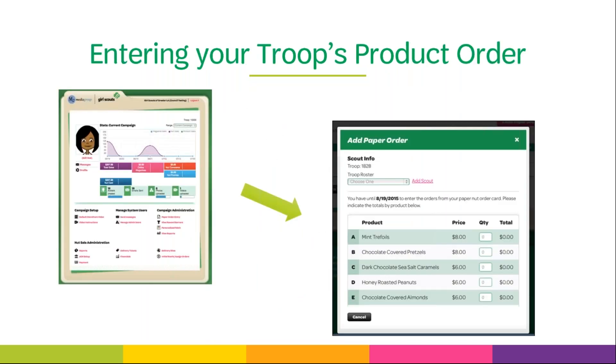If your girls are participating in the M2 online system, any online orders and payments will automatically show up in the system. Caregivers should also enter any orders collected from the paper order card into M2. If caregivers can't do this, or a girl did not set up an M2 account, you as the troop manager will need to enter the orders off their paper order cards. Remember, all online orders automatically show up so you do not need to enter those. Entering orders from the paper card is easy — simply log into your M2 account, click on manage paper order, select the girl, and key in the quantities from the order card.